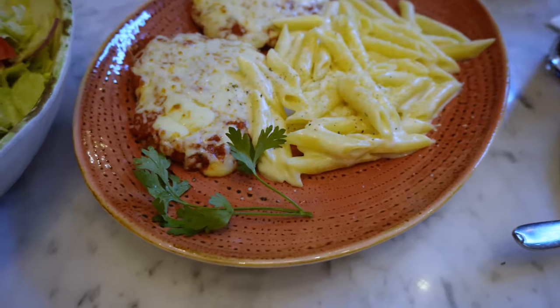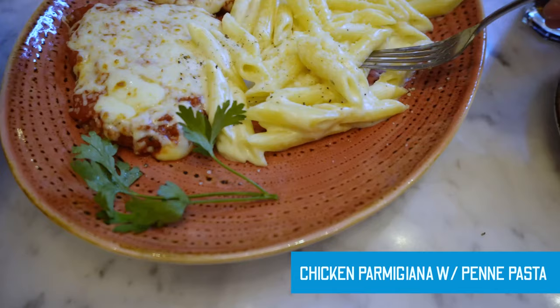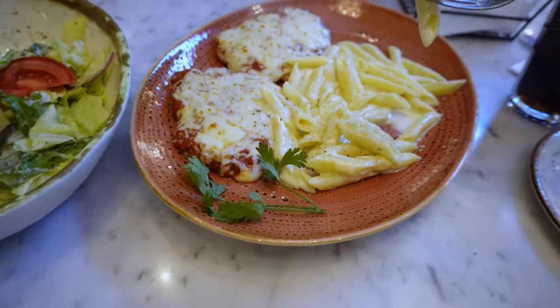Just look at that — those are the two chicken breast pieces and that is the alfredo pasta. All of this is just 85 riyals. It looks really, really good and I'm pretty sure it's going to taste good as well.